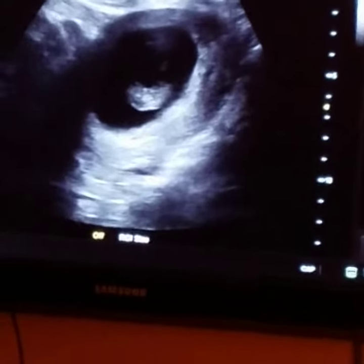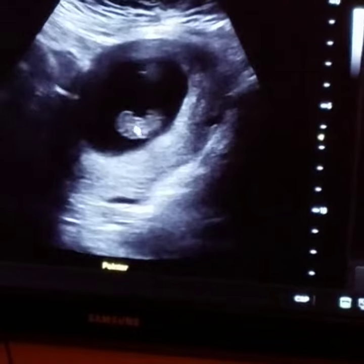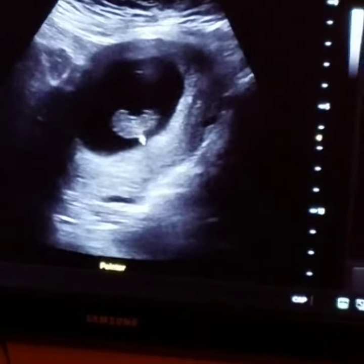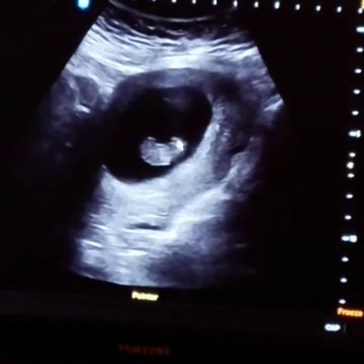Which one is the head? It's going to be right here and the body is going up just like that. You can see part of the little leg right there.